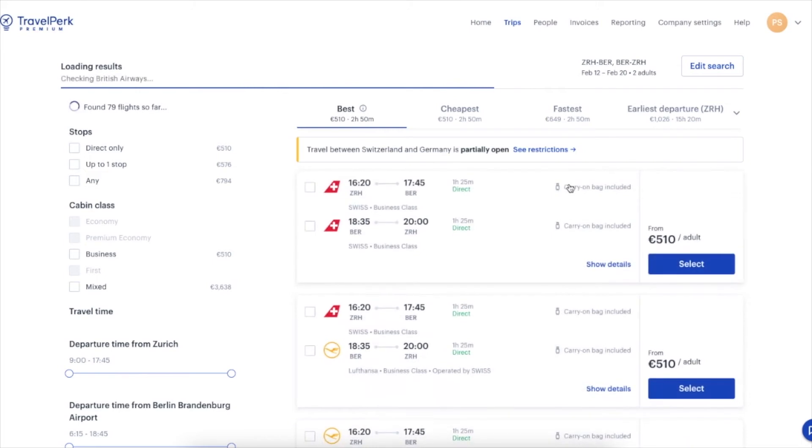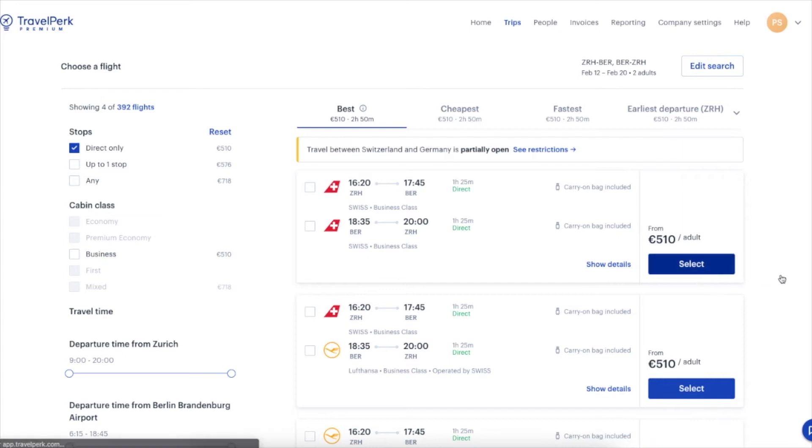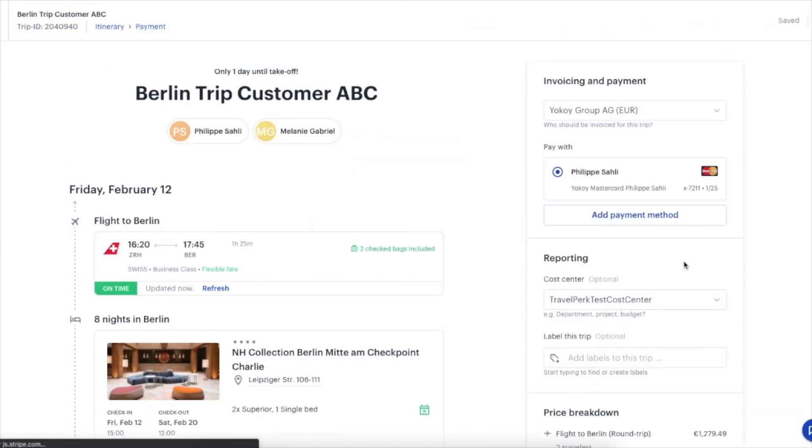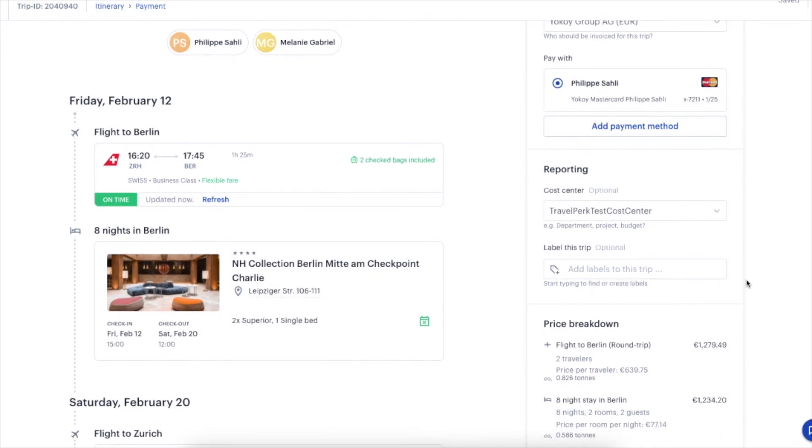Based on your search criteria, TravelPerk goes through its database to find the best offers for you. Select your preferred option and TravelPerk prepares the trip for you in seconds. You only have to confirm the trip and you are all set.